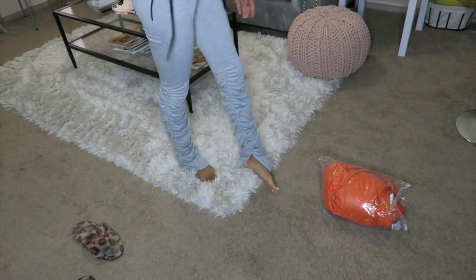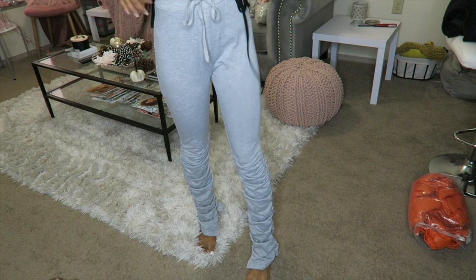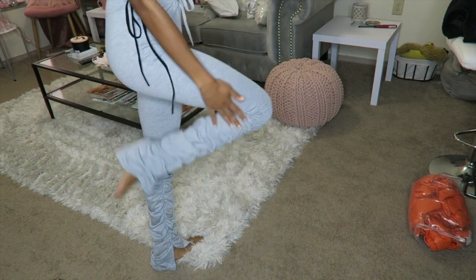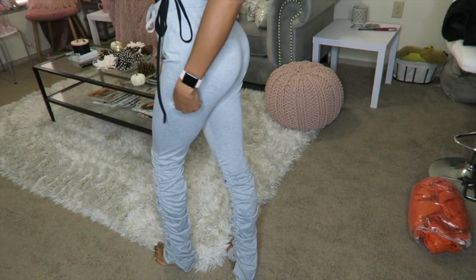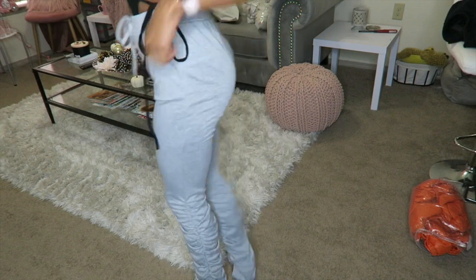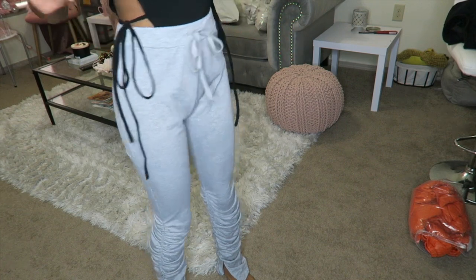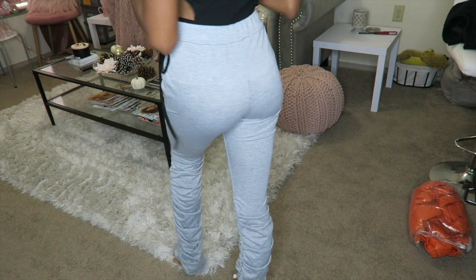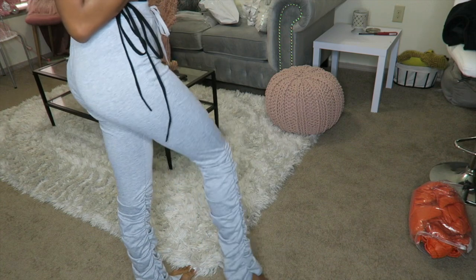These are the stacked leggings that you see everybody wearing — this is the next thing I'm reviewing. Yeah, these are the stacked leggings that have been going around. Really cute, size small, and it fits perfectly. It does have some stretch. These are kind of like sweatpants too, and right here you can tie them if you have a smaller or bigger waist — it's adjustable. I'm really glad these fit true to size; that's a true size small and I really like these stacked leggings.